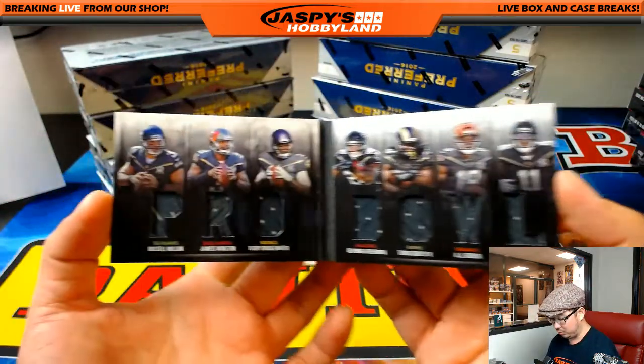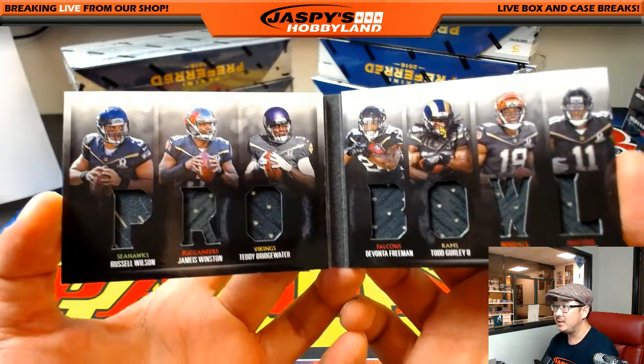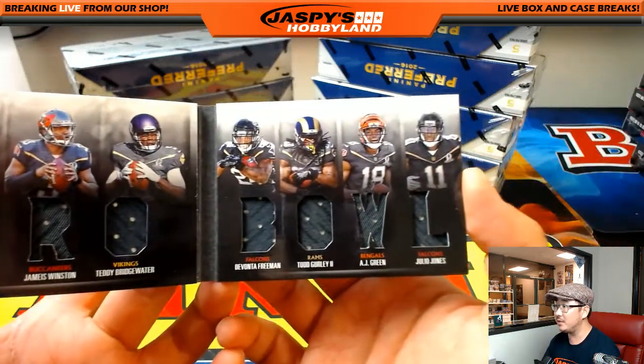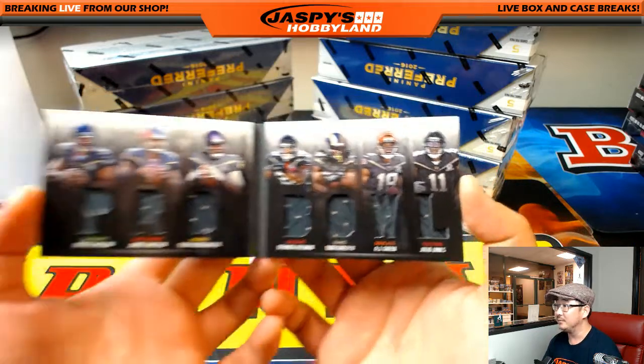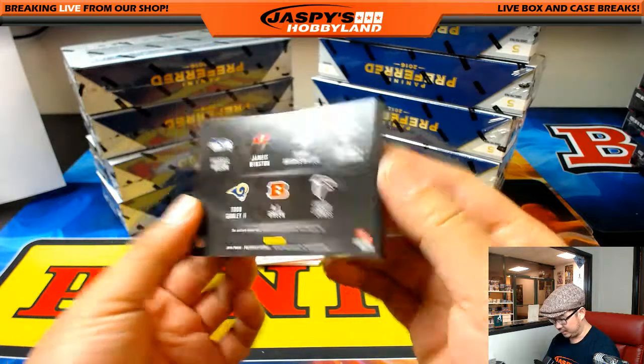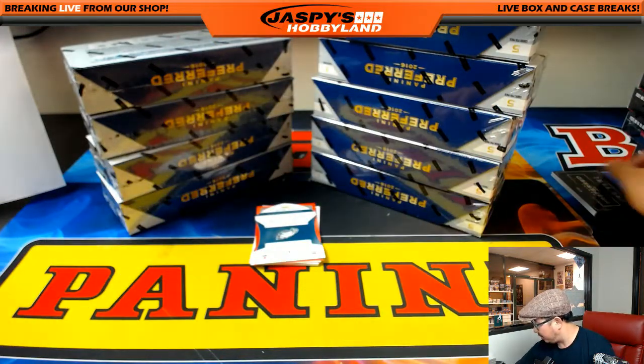41 out of 99, Pro Bowl. Seahawks, Buccaneers, Vikings on the randomizer. Falcons, Rams, Bengals, and Falcons again. That's a randomizer — I'll set that right here so I won't forget.